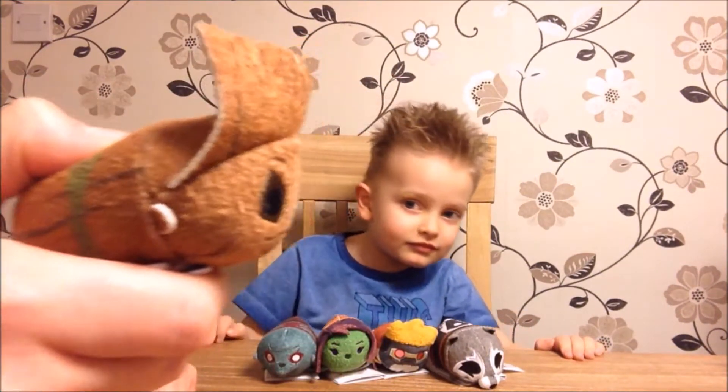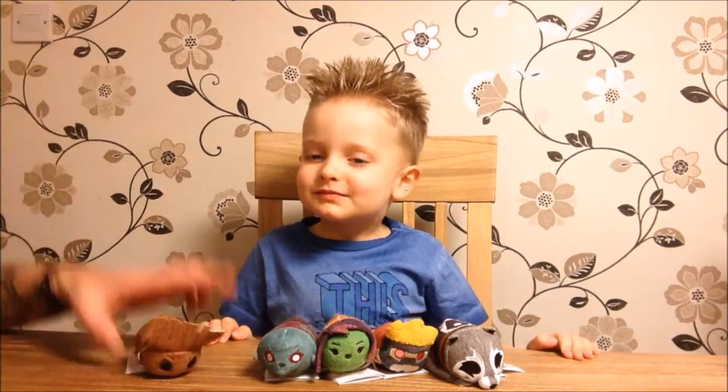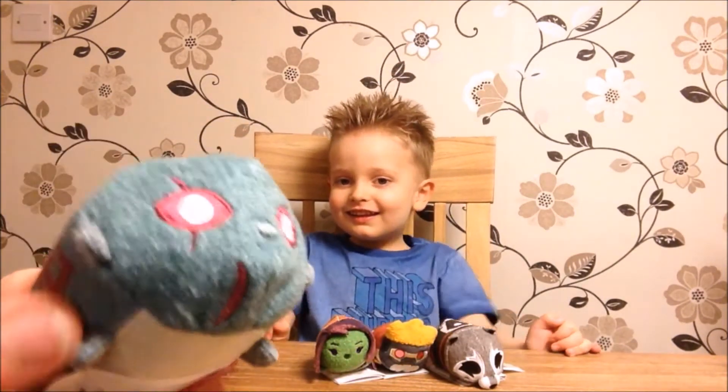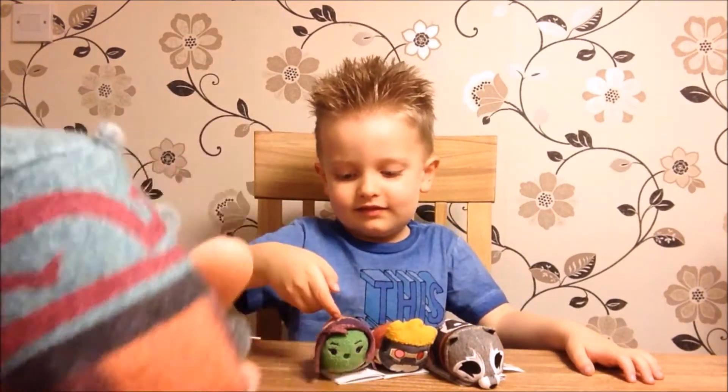Give Groot a kiss. So there's Groot - who's next? It's Drax. He's our best one. Oh, Drax the Destroyer - Theo likes Drax the Destroyer. We're both really into Guardians of the Galaxy.